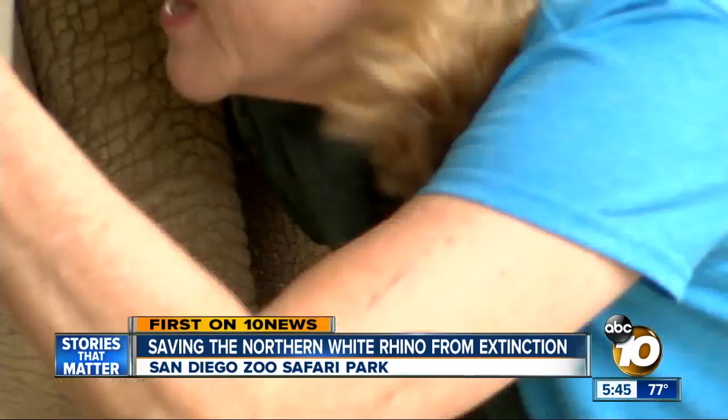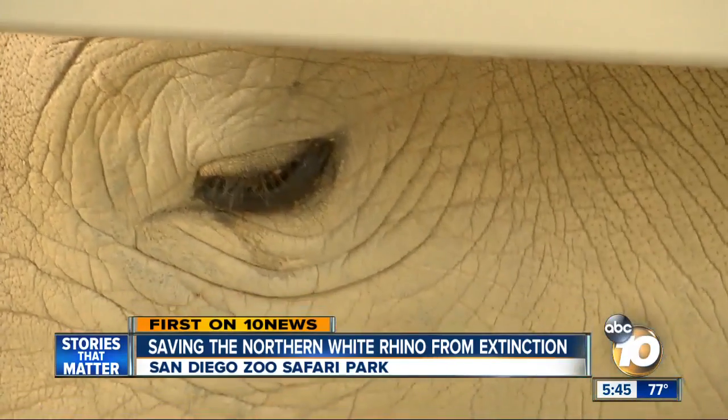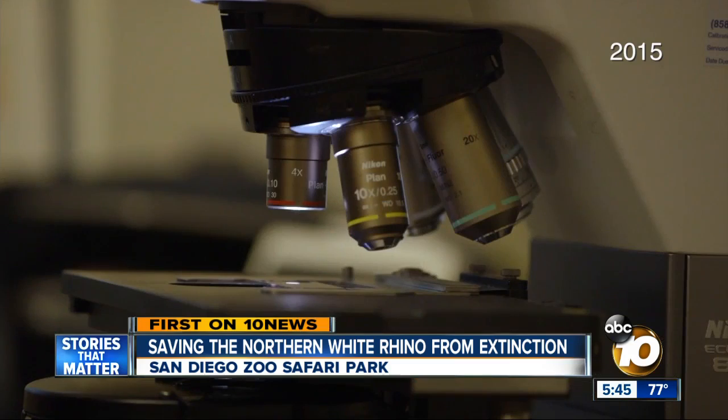It's a bit difficult for both of them. But it's critical to Dr. Durant's plan. Two years ago in her lab, she told me the Jurassic Park-sounding idea.